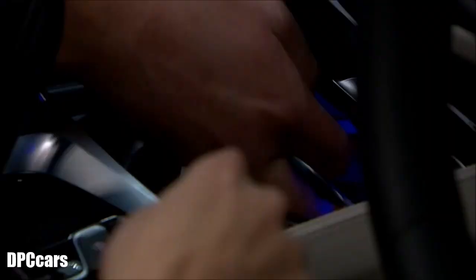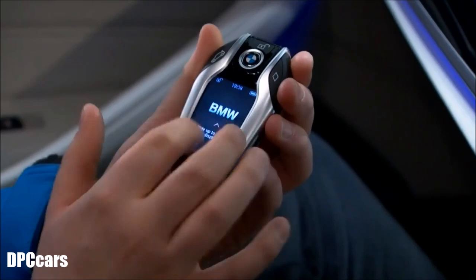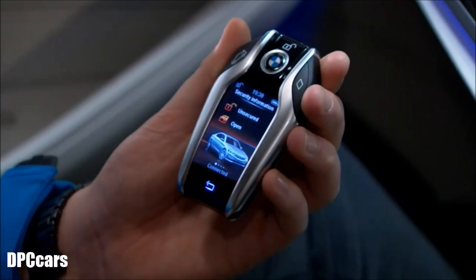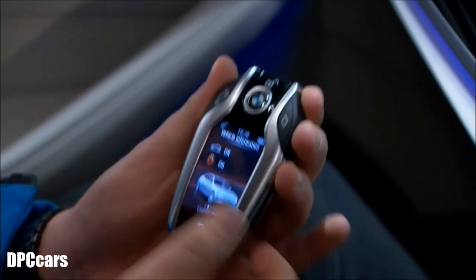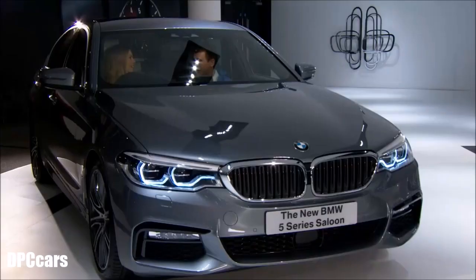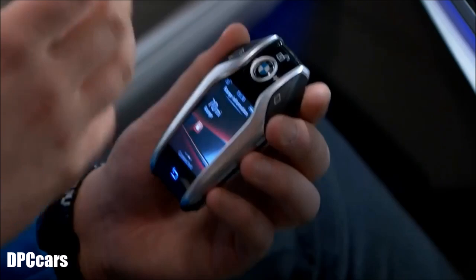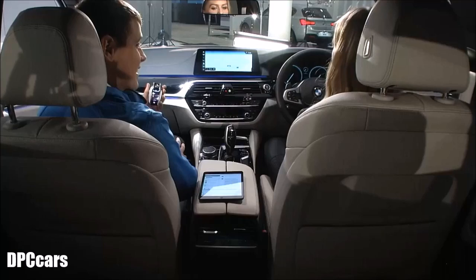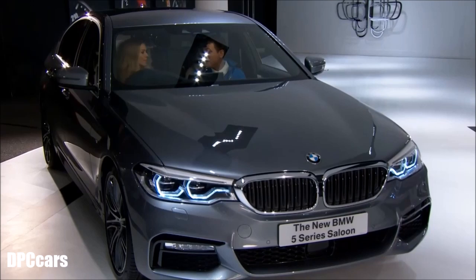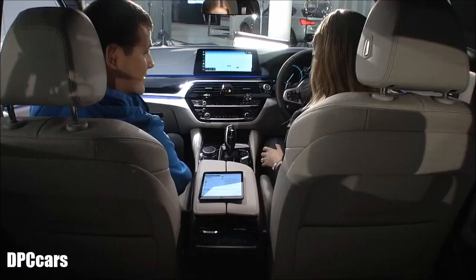The Display Key has the usual functions — lock, unlock, and boot release — but it has a smartphone-style display showing whether the car is locked or unlocked, whether windows are open, service requirements, lights left on, and remaining range. It even works if you're in another country. Like a smartphone it needs charging, but you can charge it on the wireless pad in the car while you're driving.